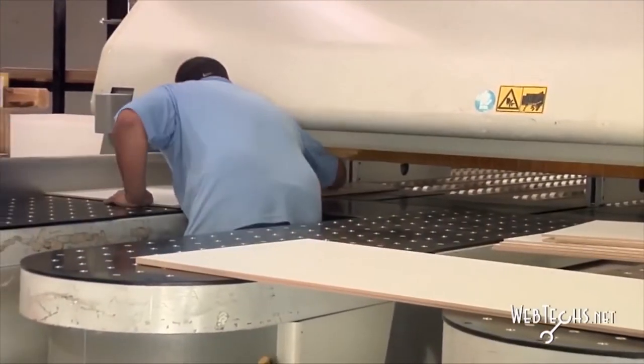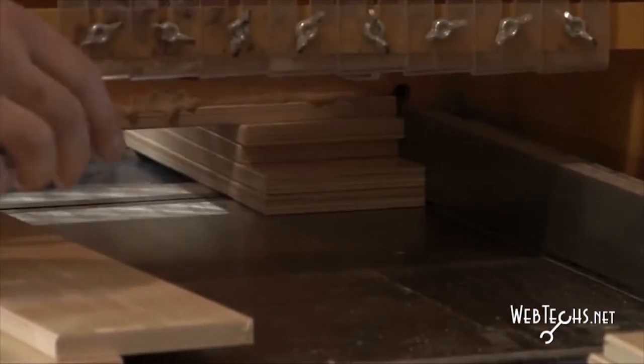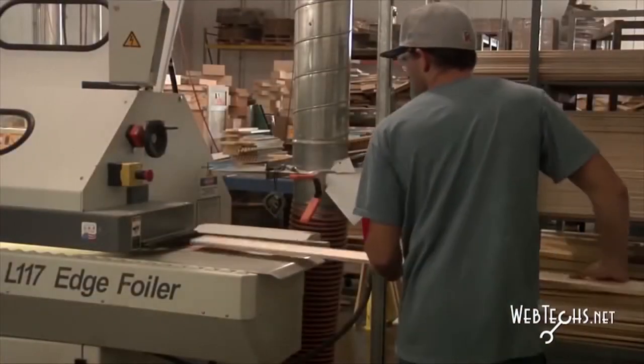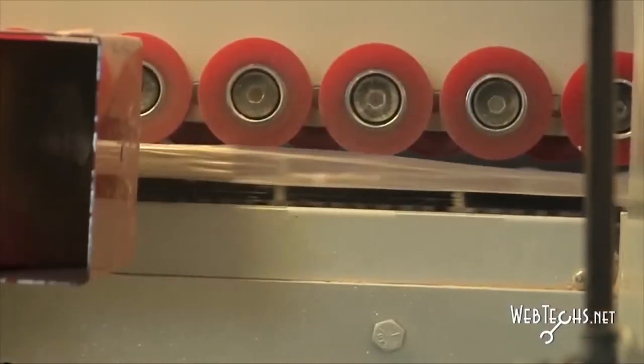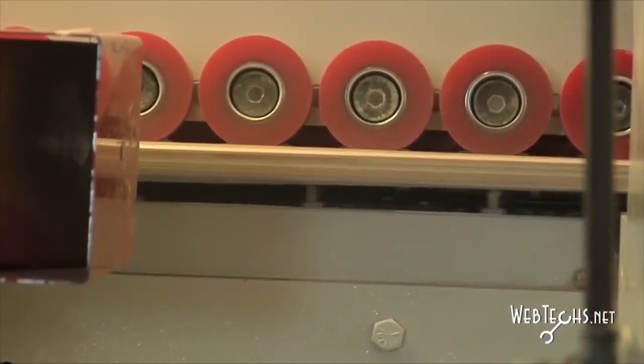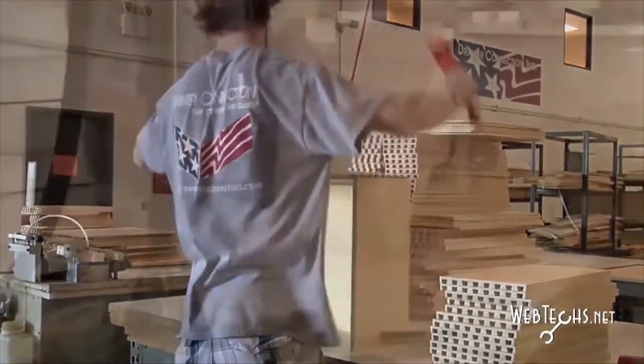We bring everything in as sheet good products and then from that point we cut to size specifically to our customers' orders. On all of our melamine products, we offer a PVC edge banded top edge, and on all of our plywoods we offer a clear foil as well as a birch foil. All of our products are fully assembled by hand and then go into a squaring process.